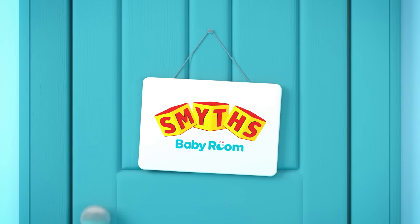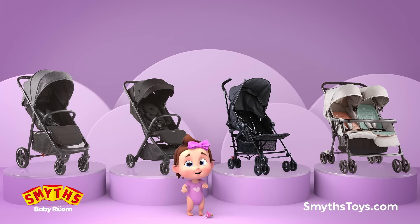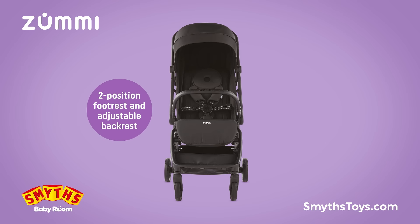The Baby Room at Smith's has a quality range of pushchairs and strollers for babies of all ages. That's why our Baby Room Advisors are here to help you find the one that's just right for you.